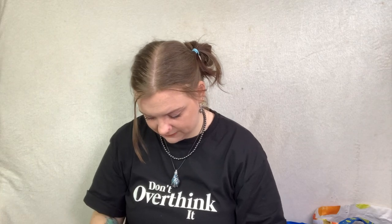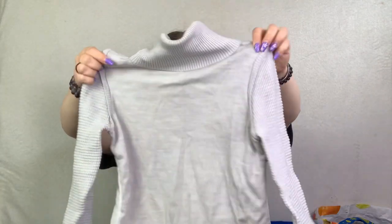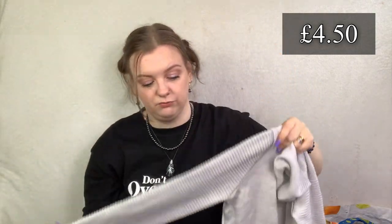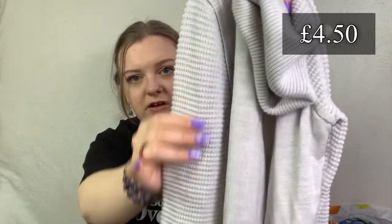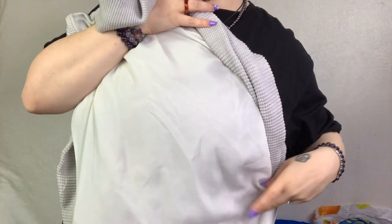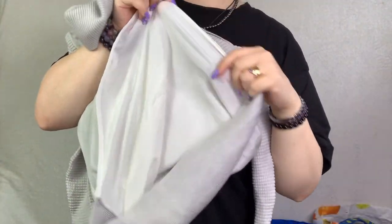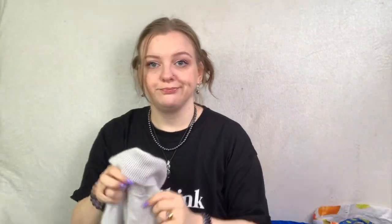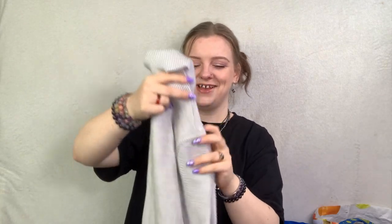Next is a Caramel roll neck jumper in size one, so relatively small. It's got lots of texture down the sleeves and then on the back it's like a white blouse, but the front is a grey jumper. I'll probably list that for £20 to £25.